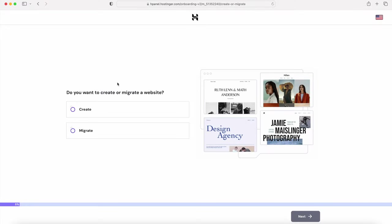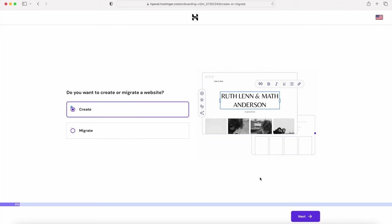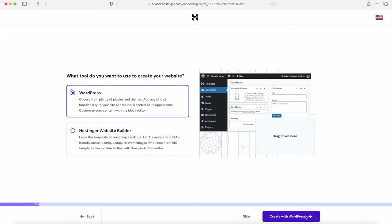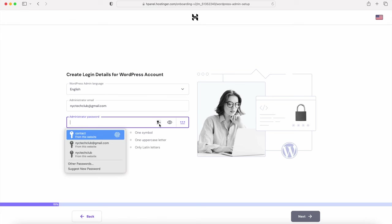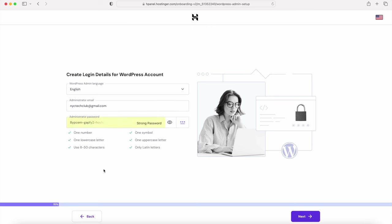Once you get your Hostinger account set up, we want to register our domain and install WordPress. Click on Create a New Website and select WordPress, then click on Create with WordPress. Create the login details for your WordPress account — enter your email address and a new password, then click Next.